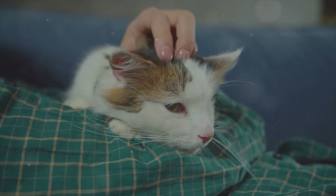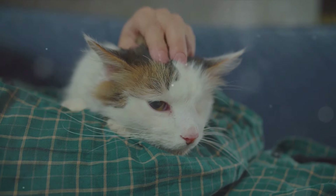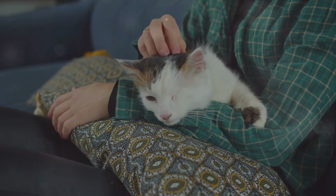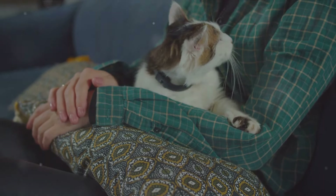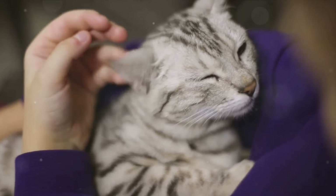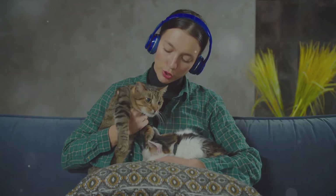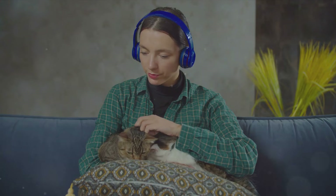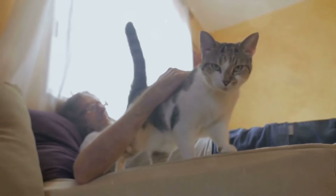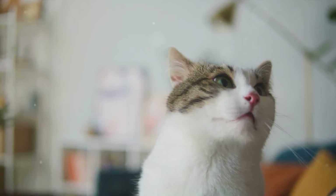These healing purrs are not just good for bones — they can also help reduce infection and swelling. When a cat is injured or in pain, it purrs to soothe itself, and the vibrations from the purring can increase the production of certain growth factors that speed up healing. A cat's purr can also lower stress and decrease symptoms of dyspnea, a condition that causes difficulty in breathing. This means your cat's purr can potentially help to improve your overall well-being. So the next time you're feeling under the weather, just sit back, relax, and let your cat do its healing magic.